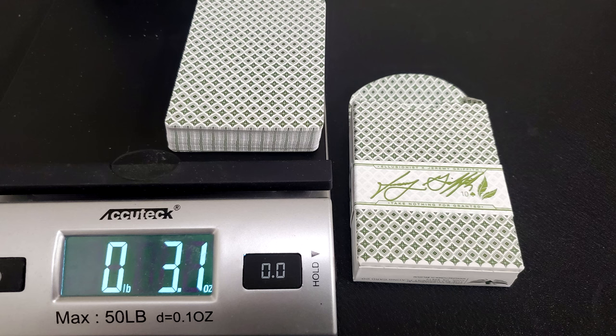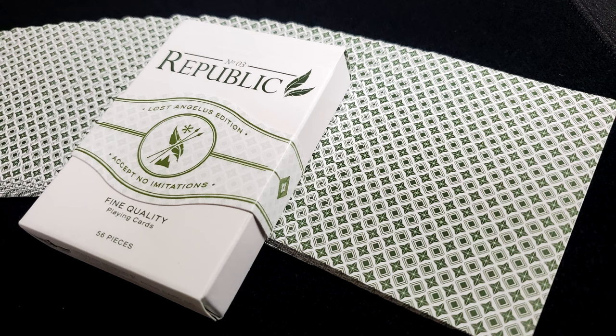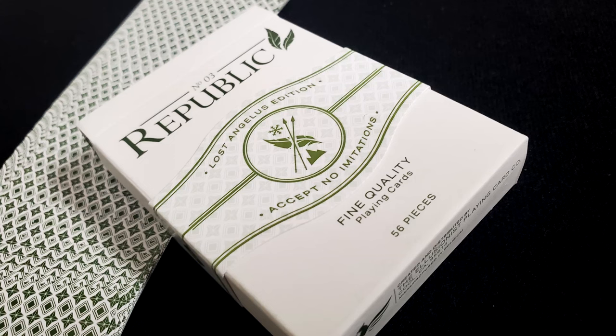The other thing we like to do around here is weigh and measure them so that you know exactly how thick the cards are and might get some idea of how they feel in your hands. Ten cards in the caliper come to 2.77, which is really standard for a Cartamundi deck. Cartamundi is pretty consistent about its thickness, so this is going to feel pretty much like any other luxury E7 stock from Cartamundi.